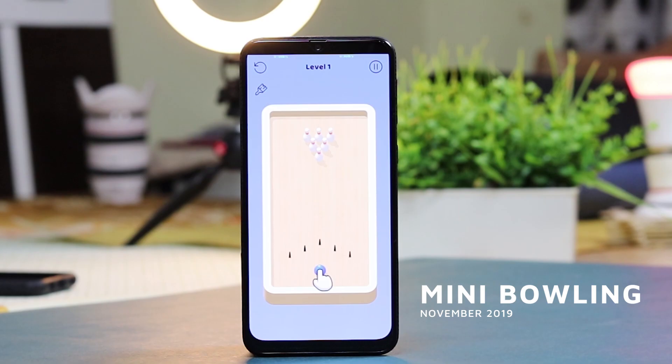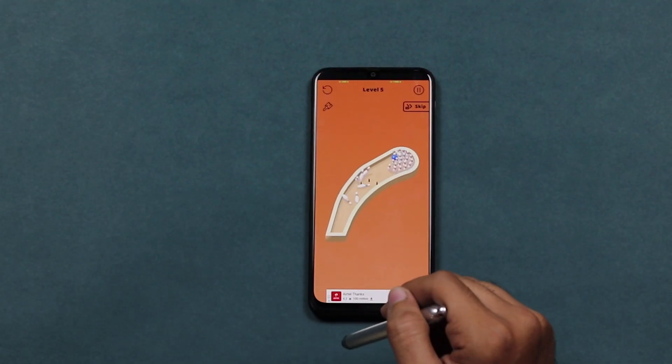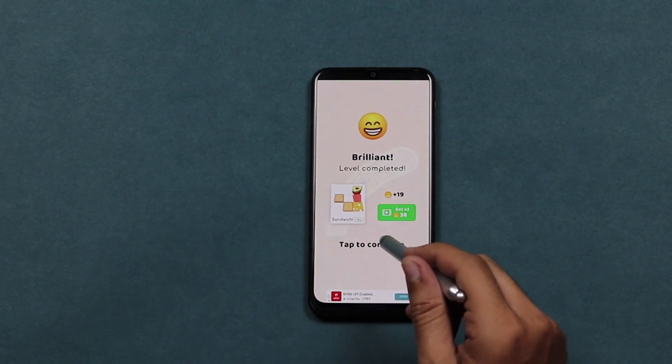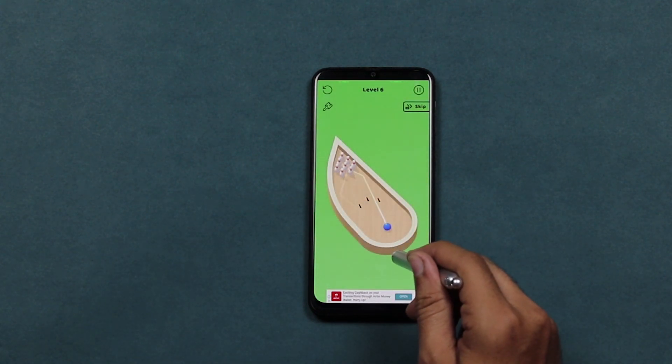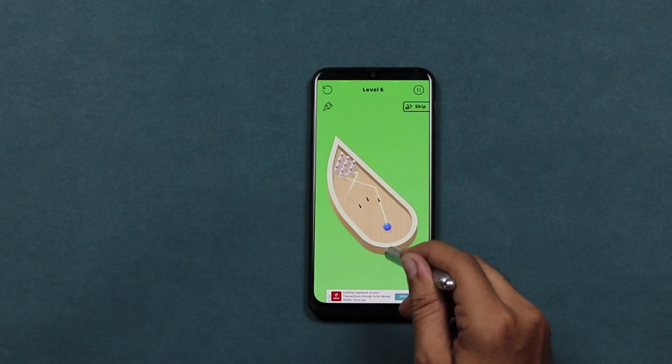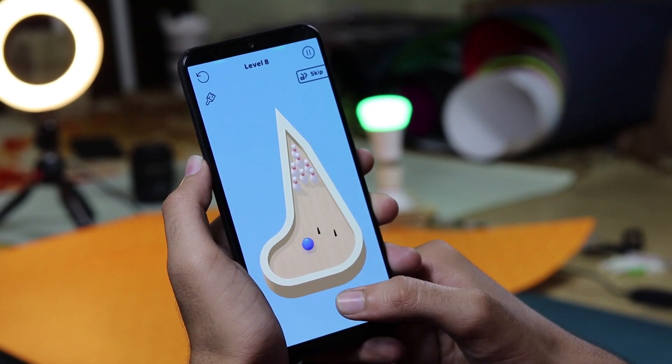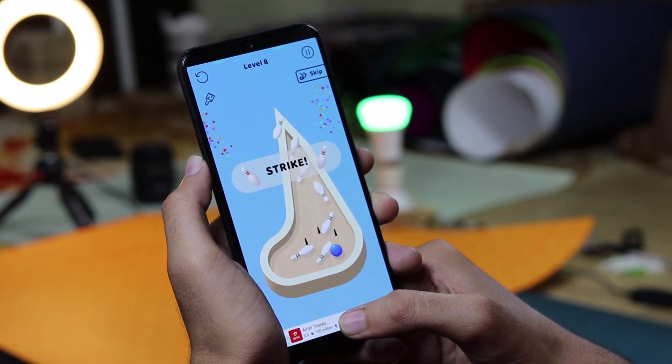Now we have Mini Bowling — strikingly satisfying. In this addictive bowling game, you are the ballmaster tasked with knocking out all the pins. How good is your aim? Test it now. This app puts a new spin on bowling — you have to eliminate all the pins and then you're done. It looks simple but is not.